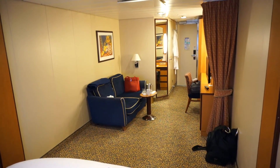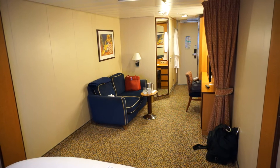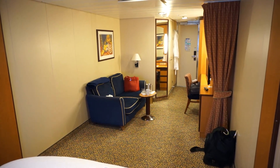This is looking the other direction — you can clearly see the extra space. I'm not going to go into the bathroom and the clothes hang-up area. That's exactly the same on all of the ships.